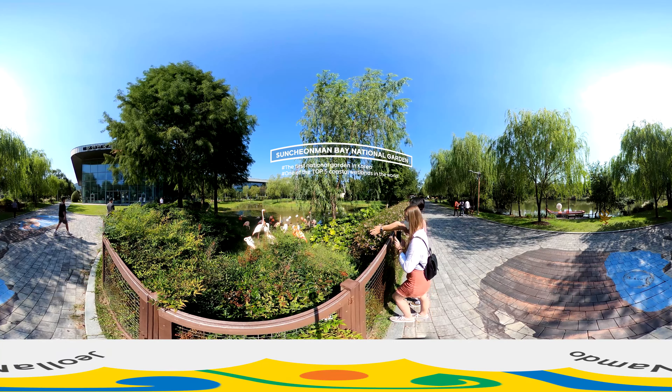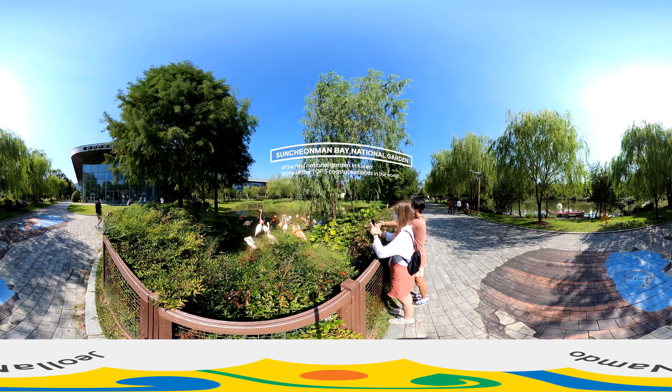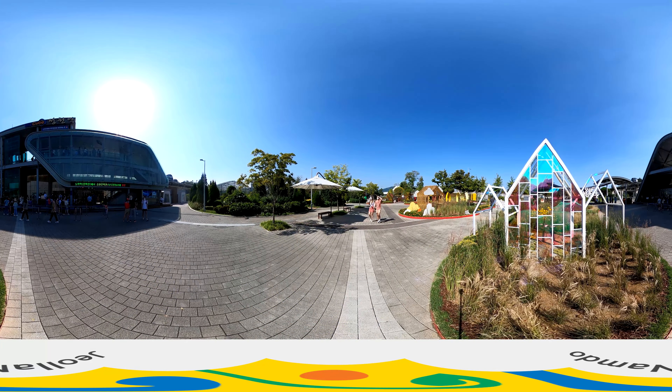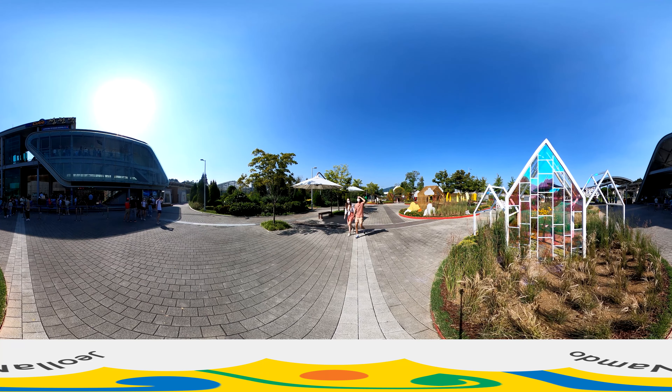In this place, we can appreciate many kinds of gardens and landscaping. Let's go explore the Suncheon Man Bay National Garden and feel the refreshing environment here.